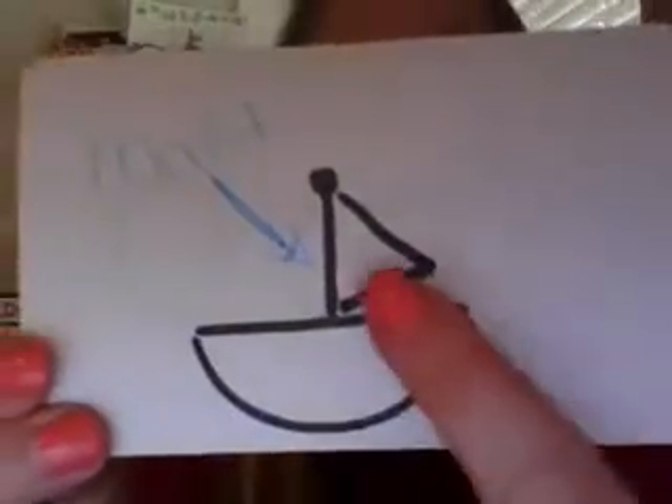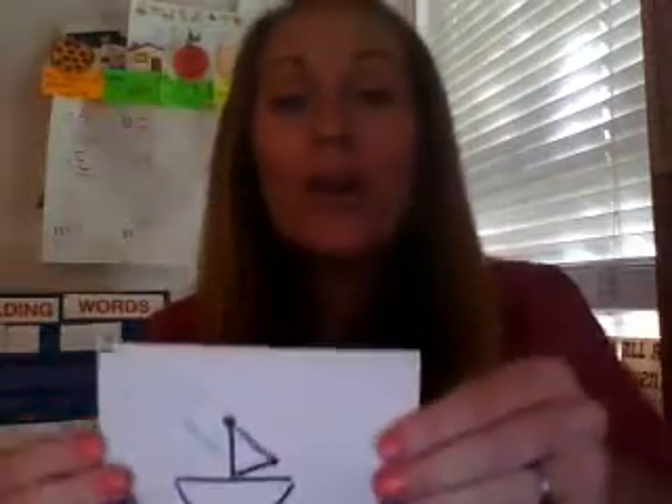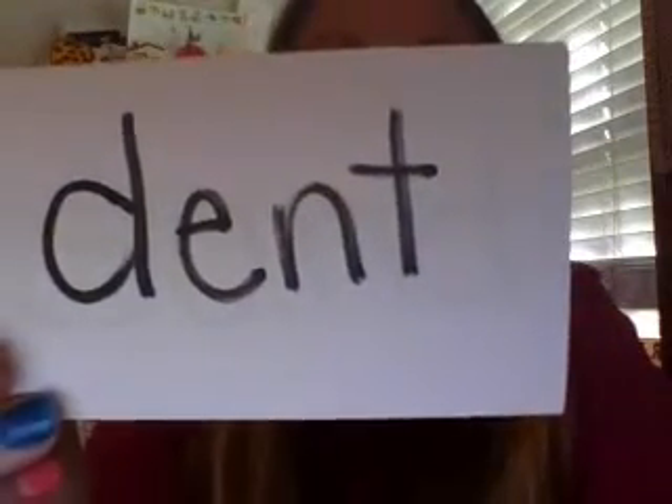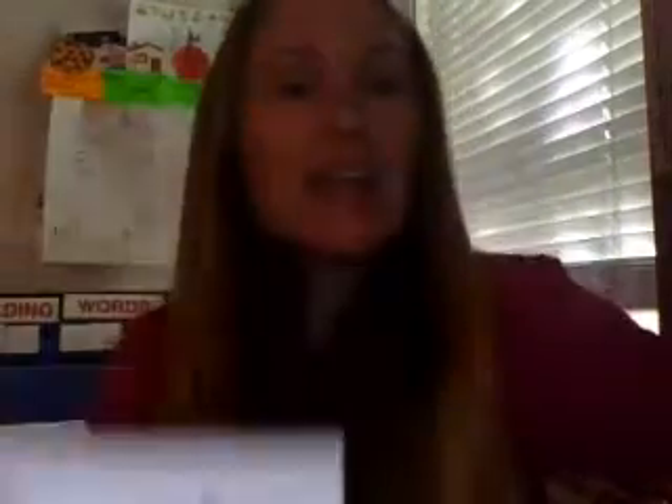Yes, it's right there. This is the mast. We're also going to see the word dent. A dent is when something gets pushed in. Look at my box — my box is not flat. My box got pushed in. My box has a dent in it. Good job. We're also going to see the word sand.